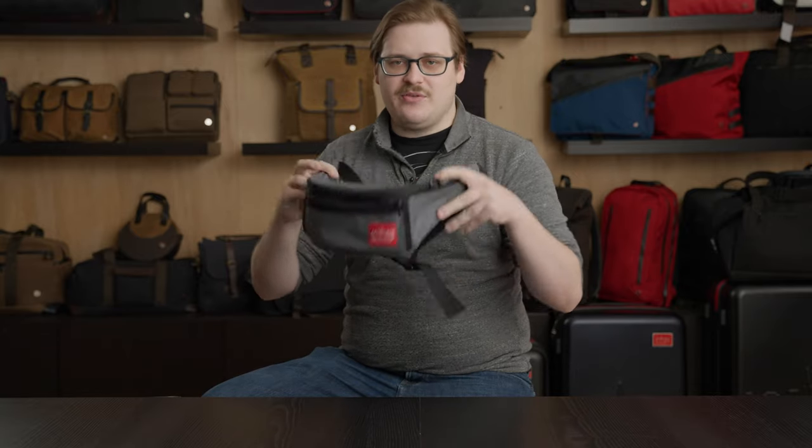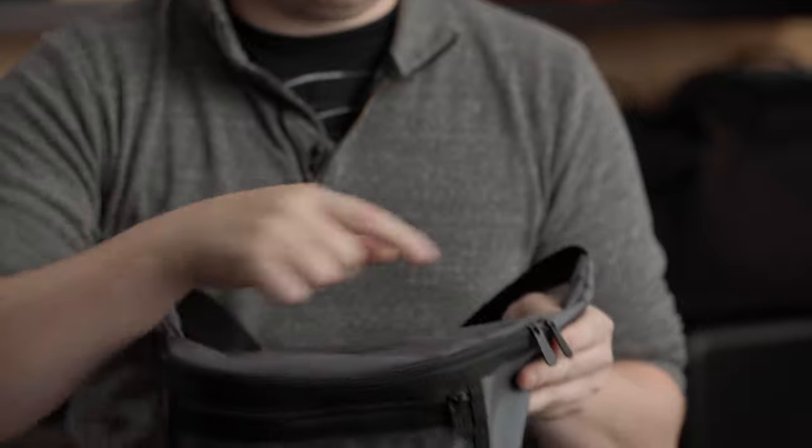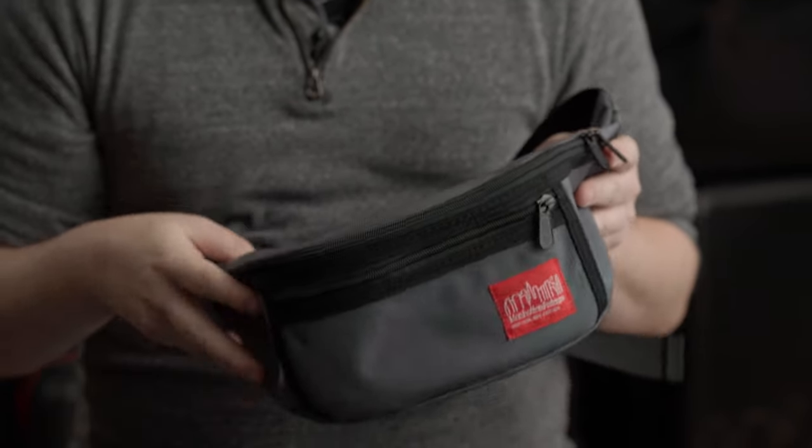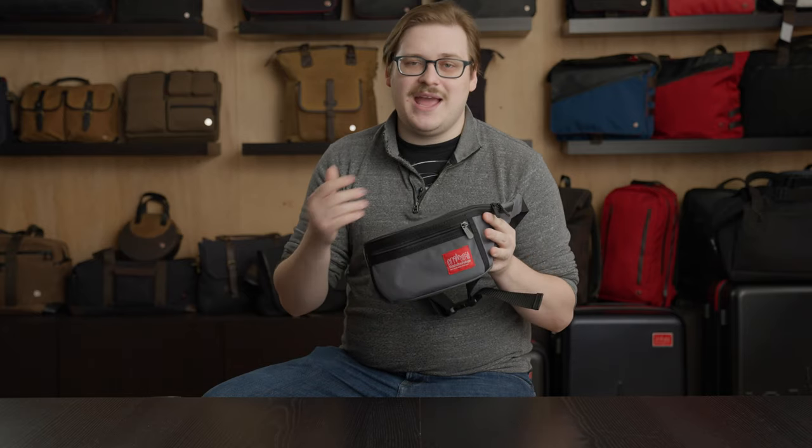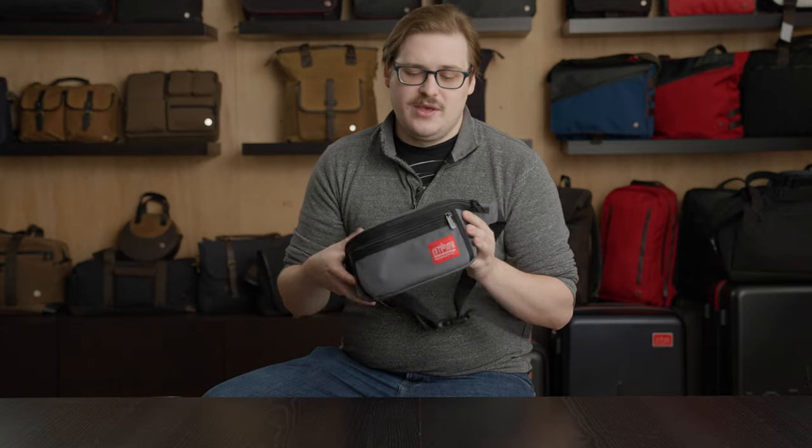First up, the bag is made with 1000D Cordura and custom YKK zippers and buckles. Obviously that makes the bag very, very durable — even if you use it every day, it's going to last you a long time, and it's great in the rain as well.